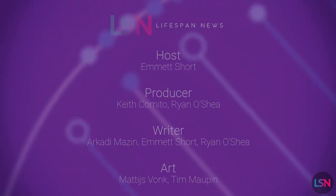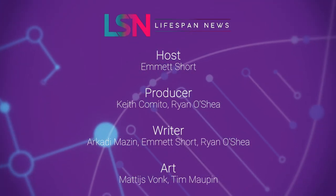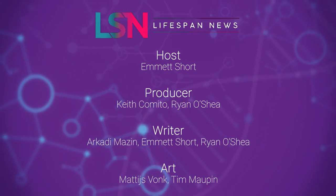If you are excited by this and you want to learn more, make sure to subscribe and click the bell because it's all happening right here. I'm Emmett Short, and we'll see you next time on Lifespan News.